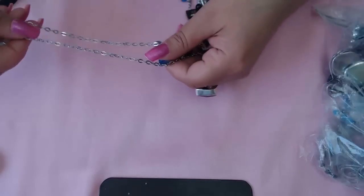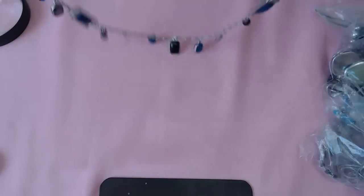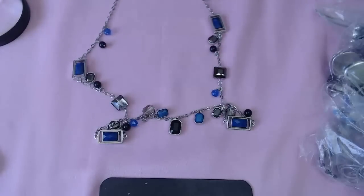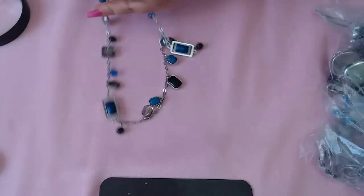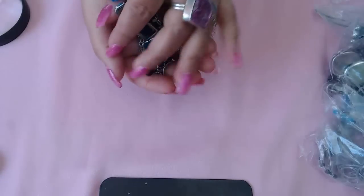This one is also New York — really cool! I love the colorful blues: there's blue, gray, black, and some other blue dangles. Really fun necklace.